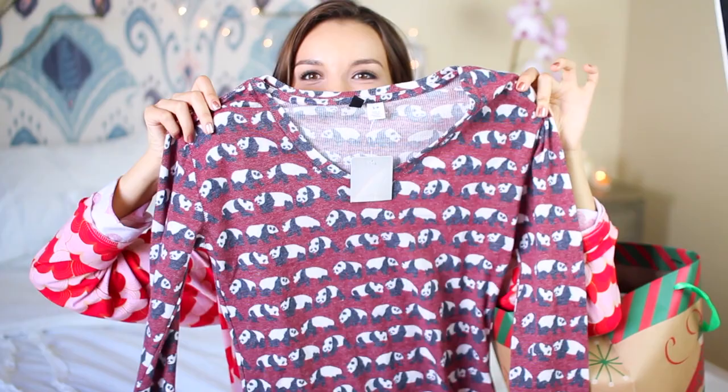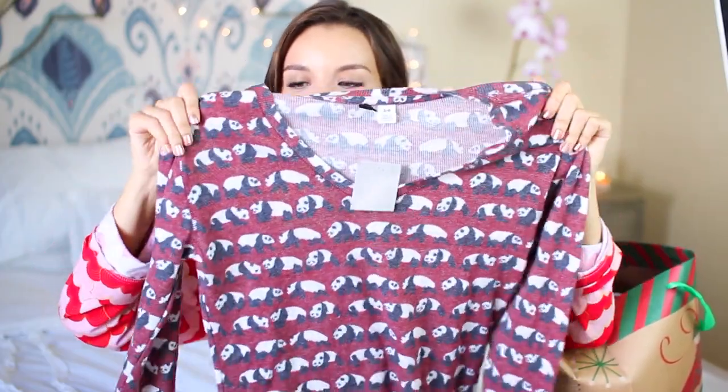The first thing that I have here up top is this little panda shirt. Look how cute this is — it has pandas all over it. It's really soft and snuggly, and this is something that you could wear around the house, or you can also wear it out.